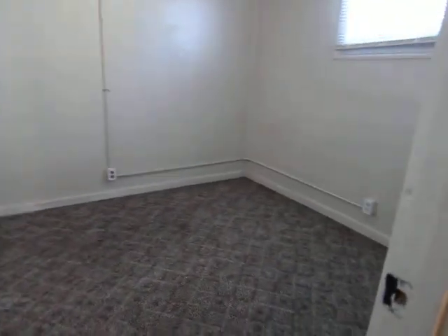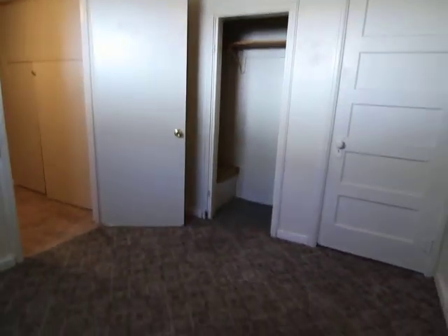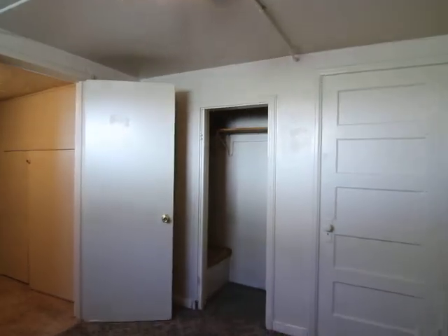And then we have the bedroom. Again, it's quite small — a high-efficiency space. It does have a closet.